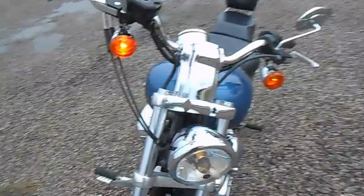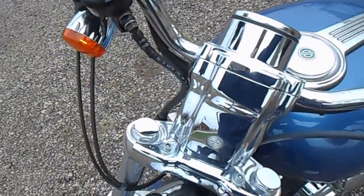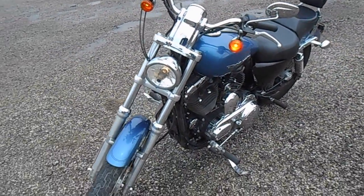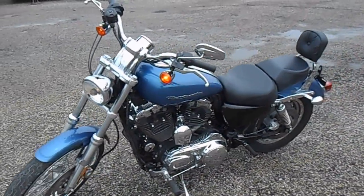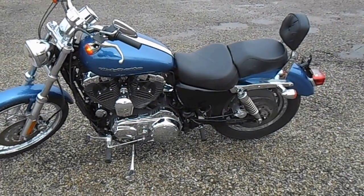Got your left blinkers on. Got your right blinkers. It does run and drive good. I put about 500 miles on it myself — no issues.